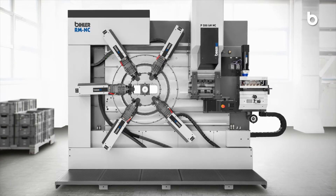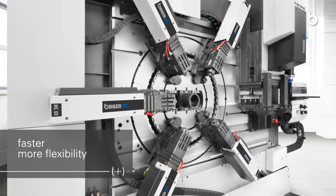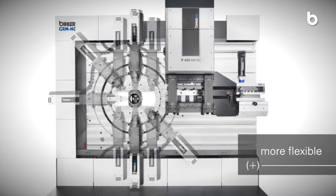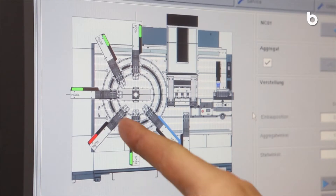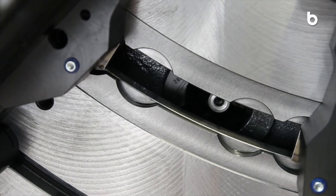Produce stamped and formed parts in all batch sizes now even faster, with more flexibility and more cost-effective. Respond to the needs of your customers in less than one hour with radial and linear setups. Benefit from state-of-the-art servo technology combined with the Beeler VariControl Intelligent Control technology.